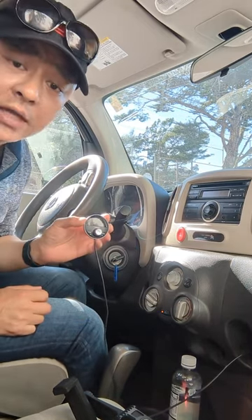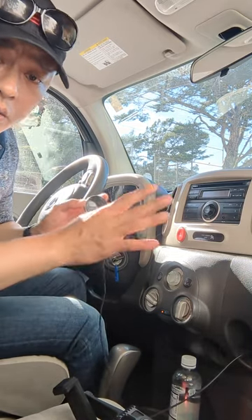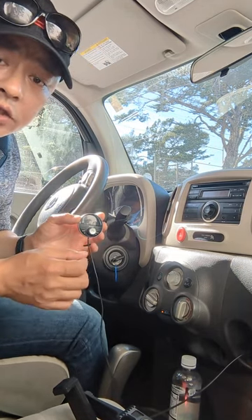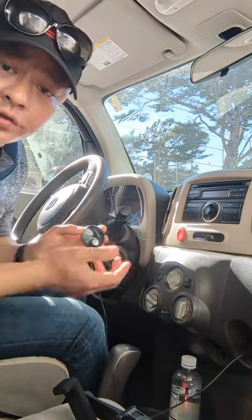Number two, you'll be able to talk hands-free, so you'll be able to talk while you drive without touching the phone. Number three, you also get GPS navigation, so you can fire up any GPS navigation app and hear all the instructions as you drive, even while you stream music.